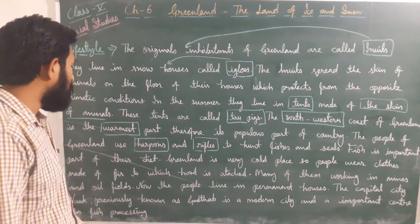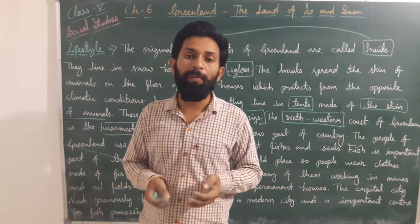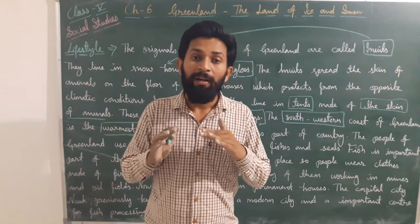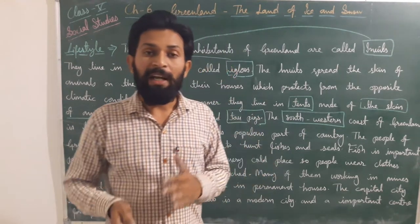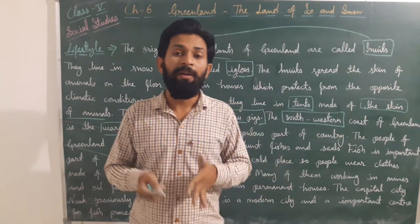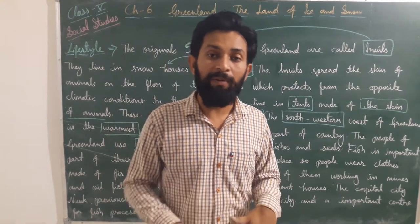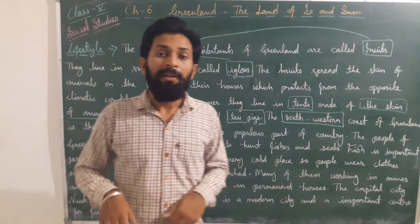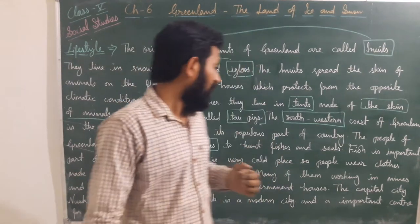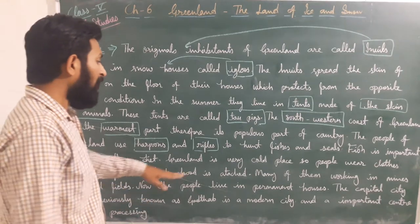Greenland is a very cold place, so people wear clothes made of fur. Their whole body is covered with fur clothing: hands are covered with mittens, legs are covered with long shoes, and they wear fur jackets to protect themselves from the harsh climatic conditions.